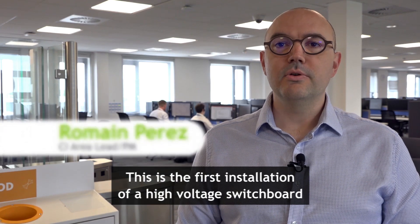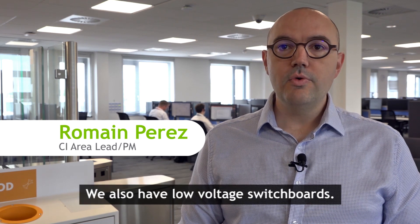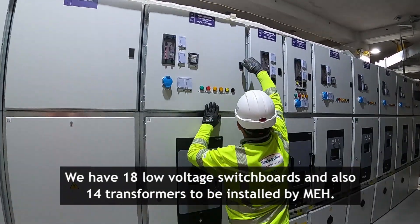This is the first installation of high voltage switchboard, but in this level we also have five more to come. We also have low voltage switchboard — we have 18 low voltage switchboards and also 14 transformers to be installed by MEH.